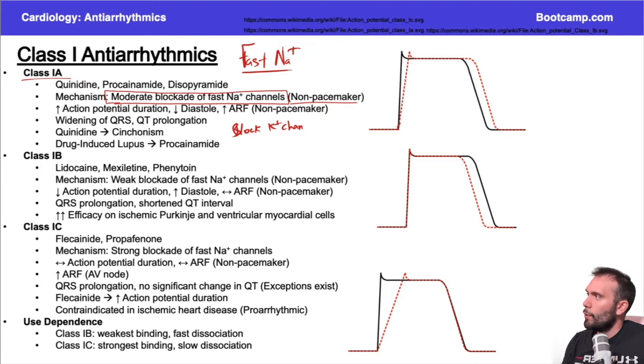Because we're delaying both depolarization and repolarization, we get an increased action potential duration — it takes longer to depolarize and longer to repolarize. The action potential duration is extended from phase zero to phase three. You can see on the red curve compared to the black normal curve that class 1A antiarrhythmics produce this delay.